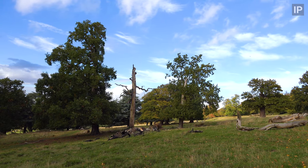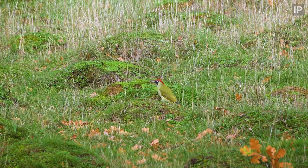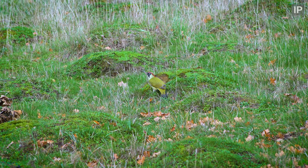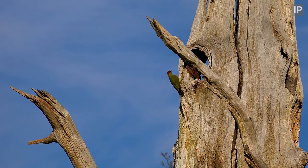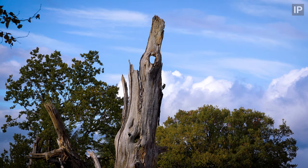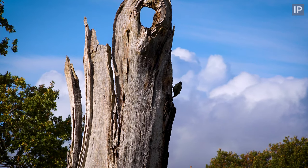As we're about to head for home, we're treated to great views of the UK's largest woodpecker, the green woodpecker, at this time of year doing their best to pack in as much food as possible before leaner times ahead.